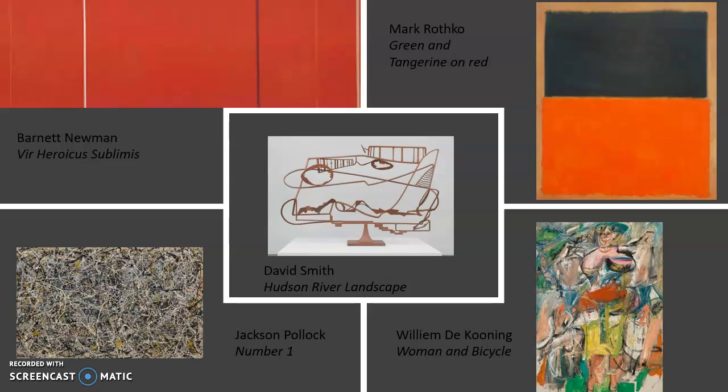If you go a little forward and look to your left, you're going to see Jackson Pollock's Number One. If you look to your right, you're going to see Mark Rothko's Green and Tangerine on Red. If you step forward and turn around and look behind you, you're going to see Willem de Kooning's Woman and Bicycle. Then if you go to the center of the room, directly in the middle on a little pedestal is David Smith's Hudson River Landscape. Now that you have an outline of what we're going to be going through, let's start the presentation.